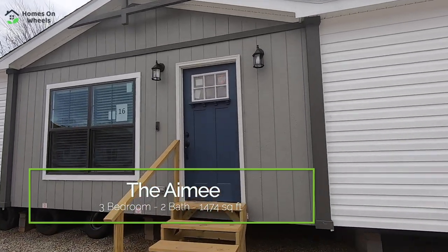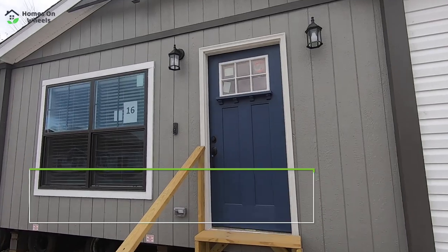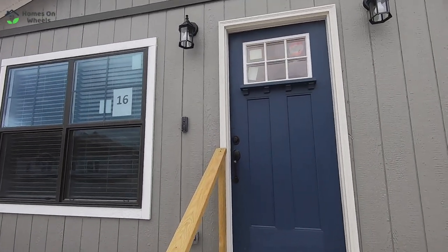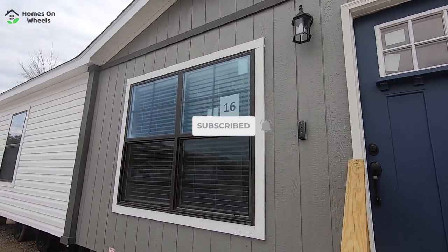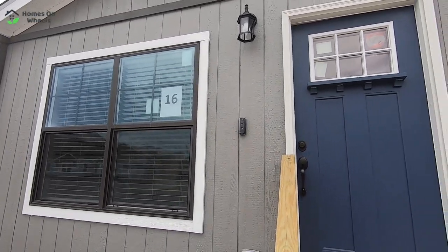Be sure to click follow if you're on Facebook watching us. If you're on YouTube, hit subscribe and hit that bell icon so you get notified every time we release another home tour.